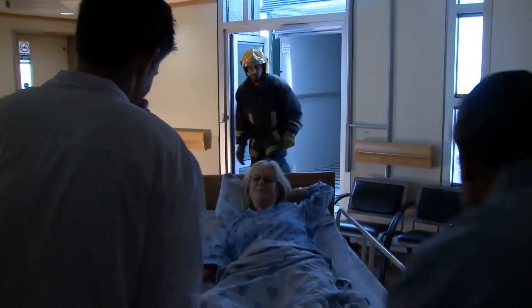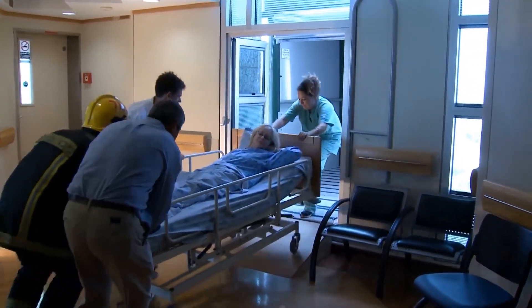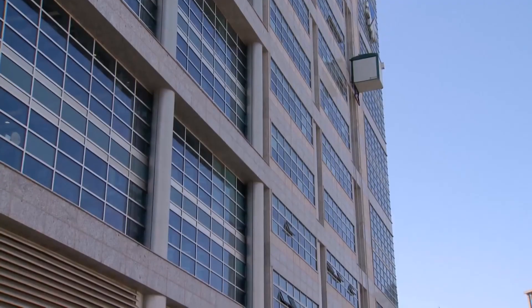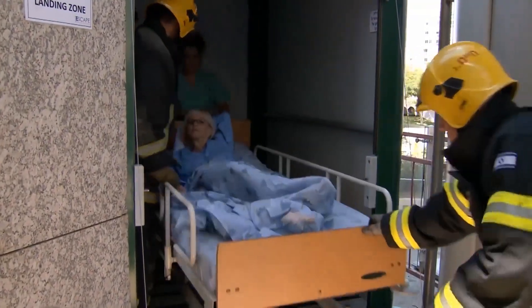Second, getting ready for operation takes two to four minutes. Thirdly, because each work cycle saves dozens of lives, it's ideal for mass evacuations. Additionally, the system as a whole is energy-independent, and the cabins shield passengers from fire and smoke.